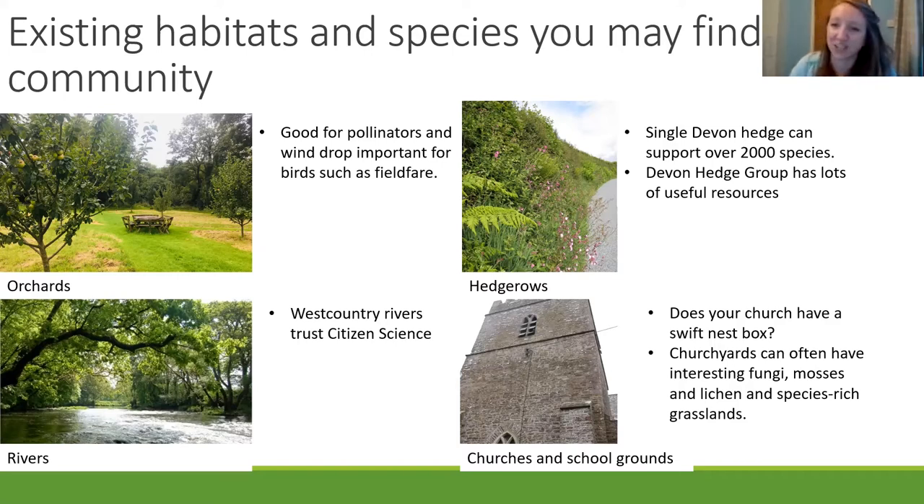Churches and school grounds — churches can be really great for swifts. You can install a swift box. Nick Baker did a swift box video on Facebook worth looking up. If you can encourage your churchwarden — there are over 100 churches in North Devon — imagine if they all had wildlife-friendly grounds, swift boxes, and bat boxes. There are a few projects going on with churches and there's a Living Churchyards Week in June, so if you're near a local church, try and get them involved.